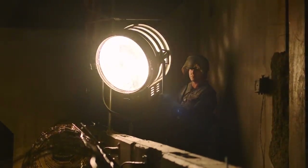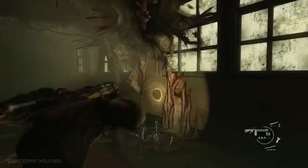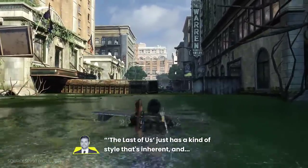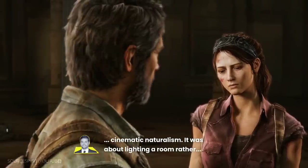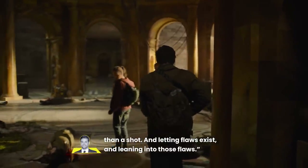The camera and lens choices also informed the cinematographers' use of lighting. Like with their equipment choices, the directors of photography on The Last of Us drew inspiration for their lighting from the source material. For the cinematographers, the style boiled down to a deceiving simplicity, as Bolter describes: The Last of Us just has a kind of style that's inherent. And quite often it was about less is more. It was about a kind of cinematic naturalism. It was about lighting a room rather than a shot, and letting flaws exist, and leaning into those flaws.